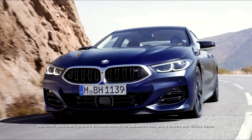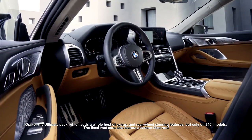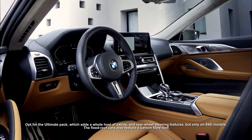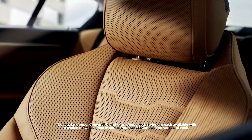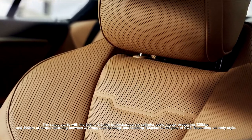Plus BMW's Visibility and Technology Plus packs — the former adds laser lights and the latter more driver assistance tech plus a Bowers and Wilkins stereo. Opt for the Ultimate Pack which adds a whole host of extras and rear wheel steering, but only on 840i models. The fixed roof cars also feature a carbon fiber roof. The Coupe, Convertible, and Grand Coupe body styles are each available with a choice of two engines, separate from the M8 Competition variant.